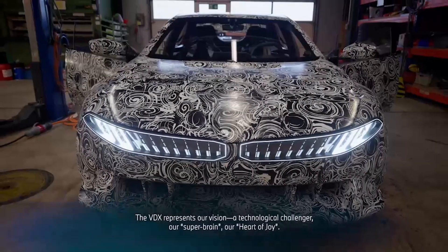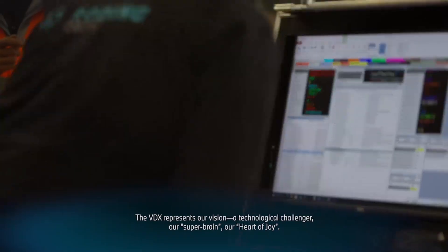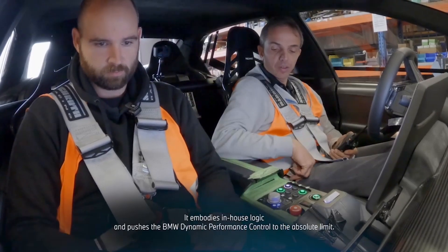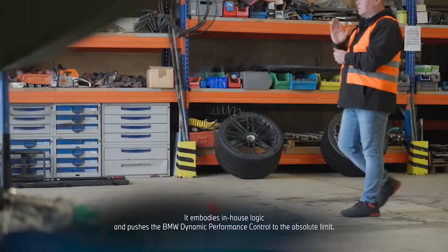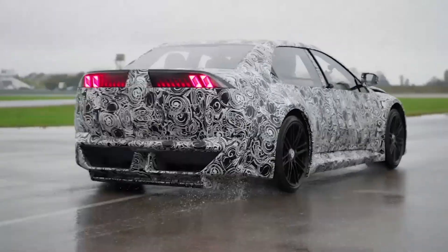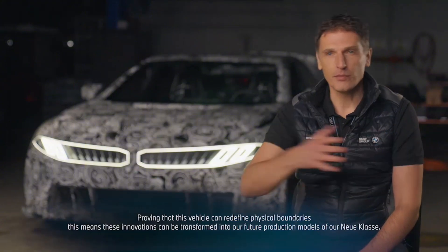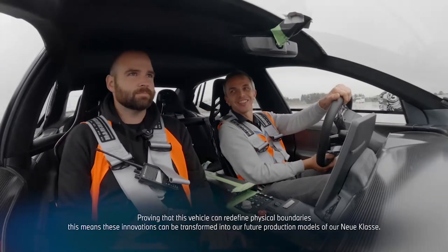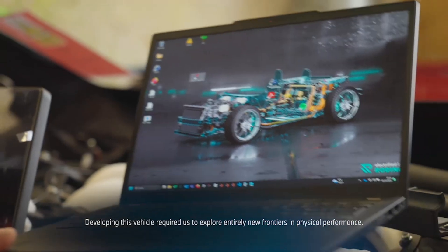The VDX is for us the Challenger. The challenge is our super brain, our heart of joy. And the logic developed in-house — the BMW Dynamic Performance Control — is the absolute limit. If it works in this car, where we change the limits of physics, then it works in the series, in the new class. The goal of this vehicle was to explore new ways and describe what the physical limits are.